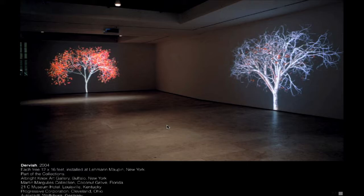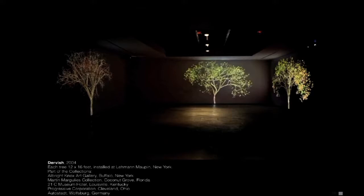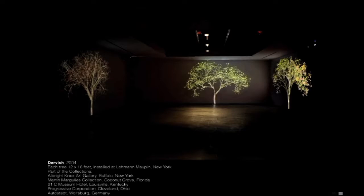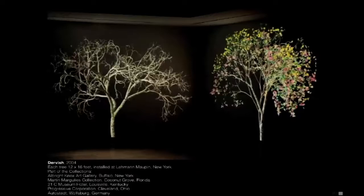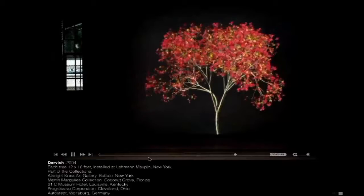Within two months of that I was invited to create a piece for a gallery in New York. I had seen a dervish performance in Turkey, and I thought maybe I could make trees that are trying to whirl like dervishes — trying to have a spiritual experience. Trees are a bit limited because they can't really spin around, but they do go through a cycle — through the four seasons.